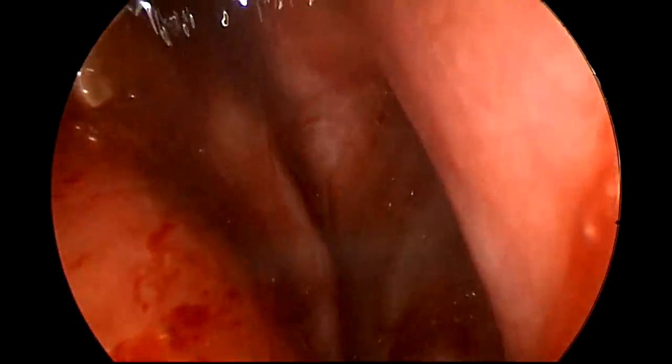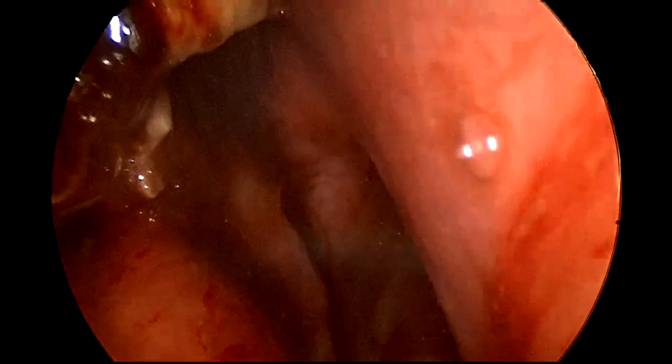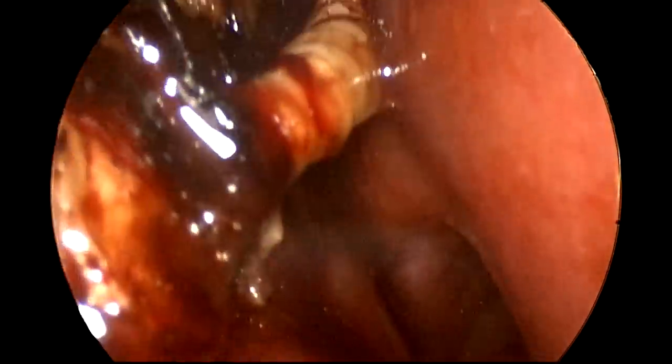That's a dead maggot right there — it's not moving, so it's dead. That's the choana with all the mucoid secretions right there. The history of this patient is that this patient had COVID one year back, got treatment for COVID, and following that he got invasive fungal sinusitis.